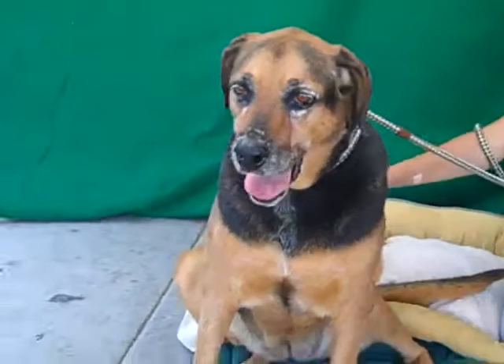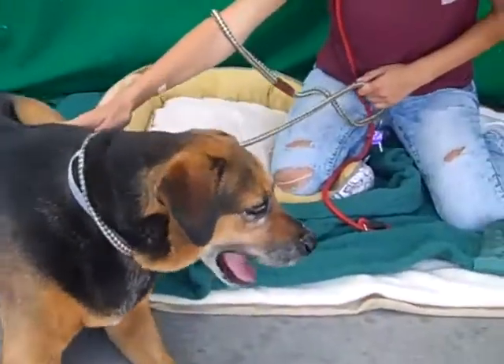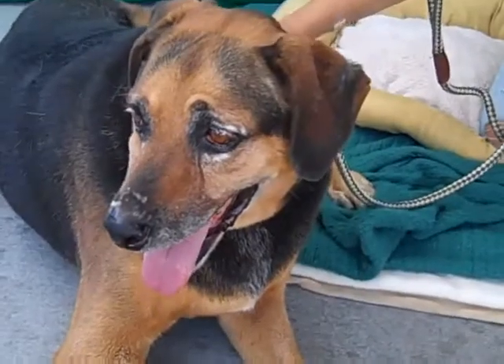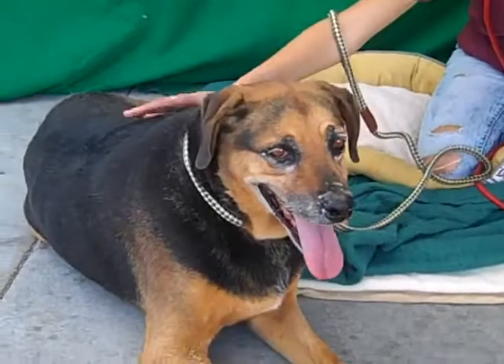She's been seen around other dogs and she's very interested but hasn't tried to attack them — she's just curious. She would probably get along very well with a canine sibling. She really seems like a calm companion dog.